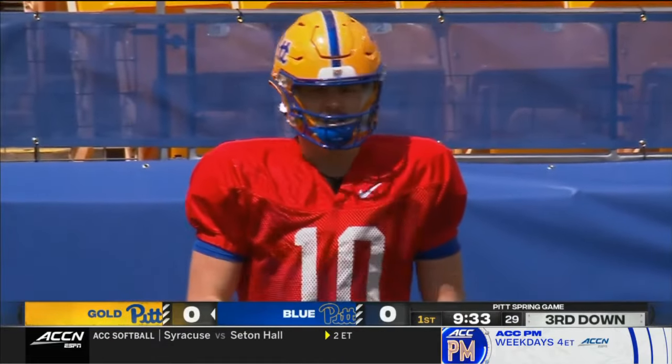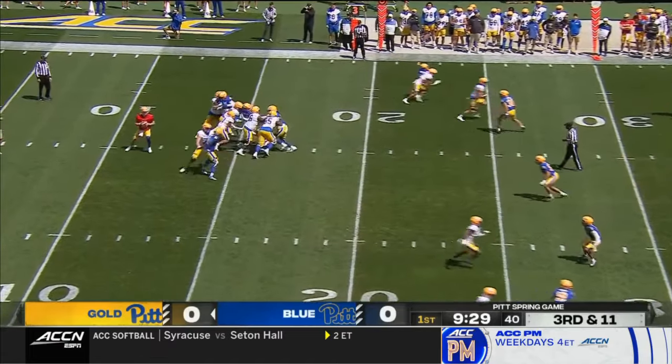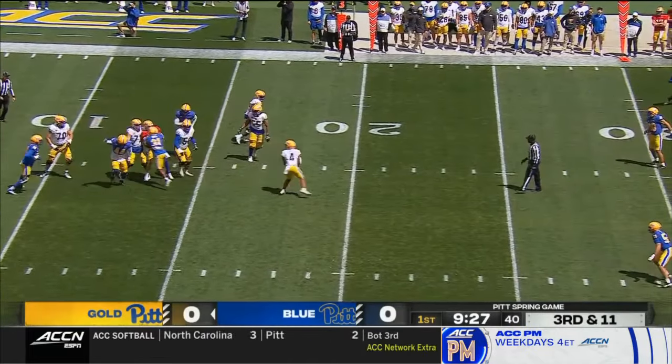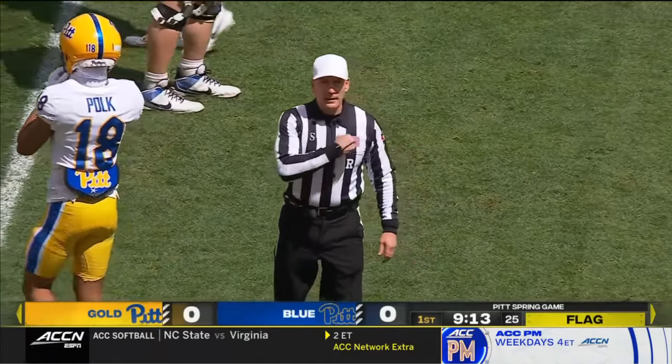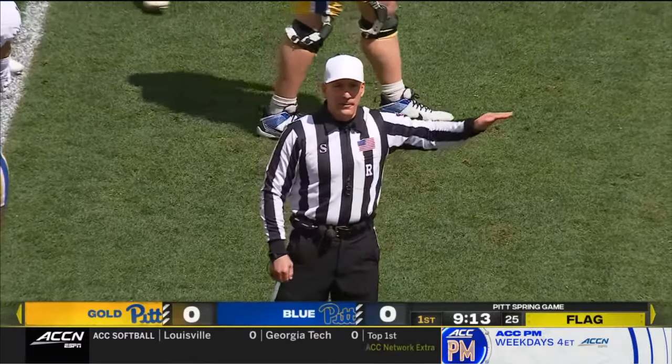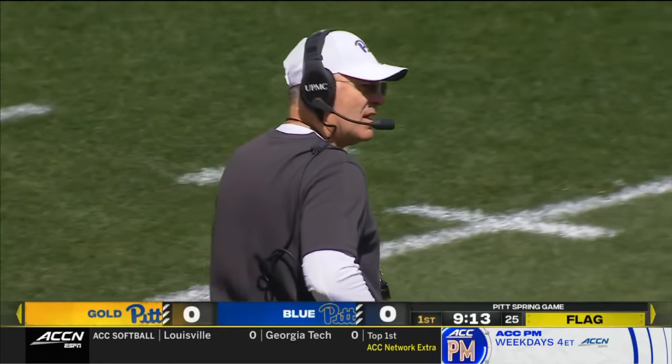He did get hit, but I'm all for it — former defensive player. And working with tempo this year. He is down, with Scott credited with that sack. Defense had more than 11 players on the field — five-yard penalty, third down.